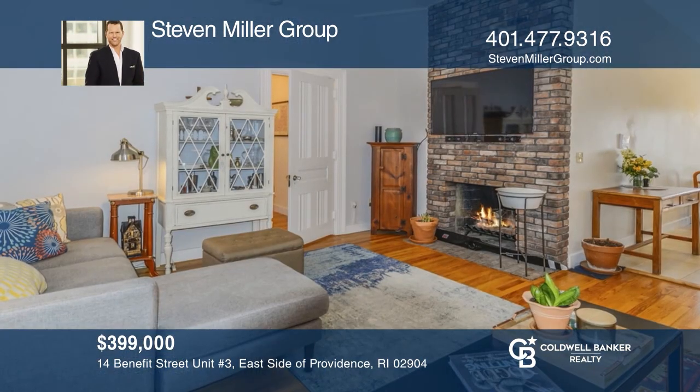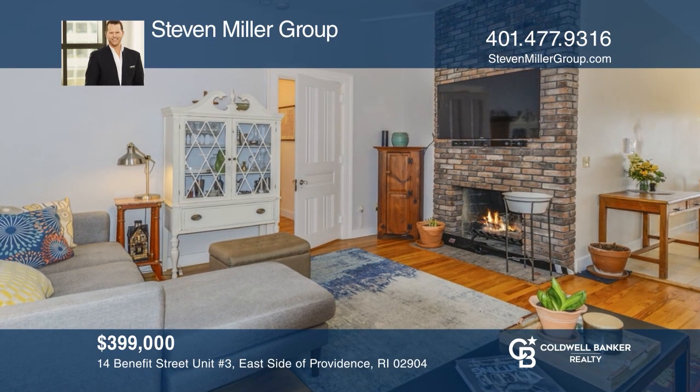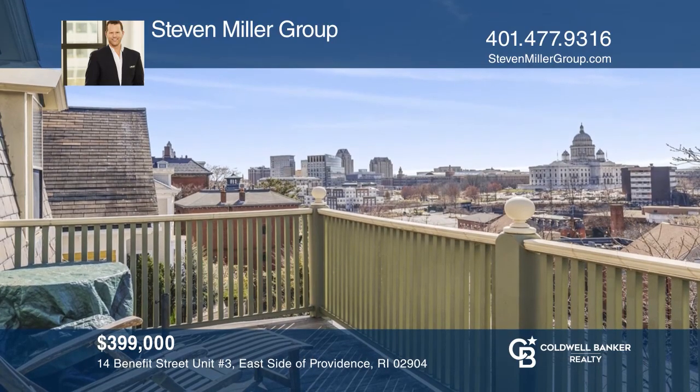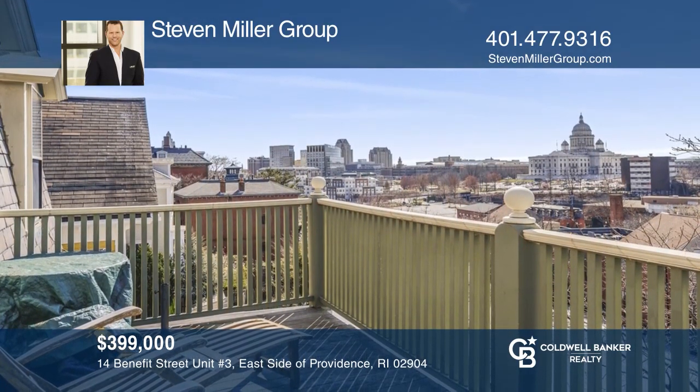This renovated penthouse unit offers two bedrooms, one-and-one-half baths, and soaring 12-foot ceilings. Enjoy the views and sunsets on your own private outdoor deck. Act now and make this home yours by calling the Stephen Miller Group.